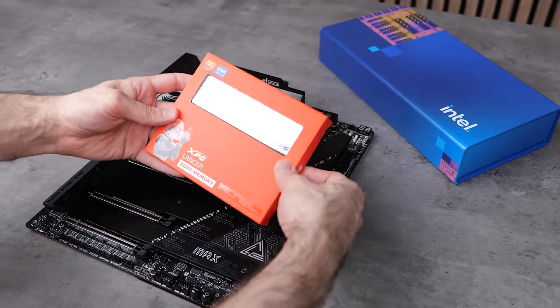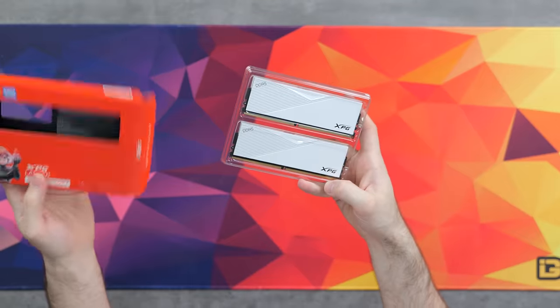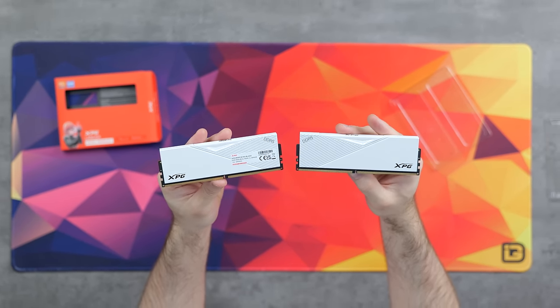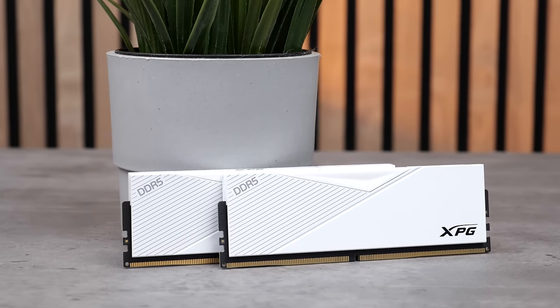One thing I am very excited to try out is this memory — the XPG Lancer DDR5. It's got crazy speeds up to 8,000 megatransfers per second, which is the fastest memory I've ever used. It's got Intel XMP 3.0 support, so once we've got the PC up and running, we'll be able to test it out.